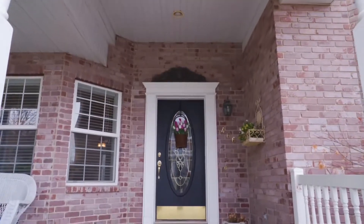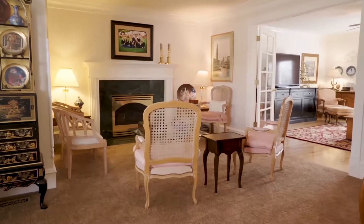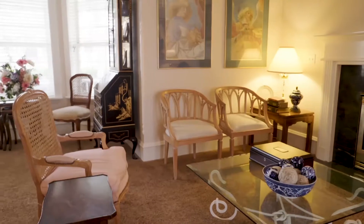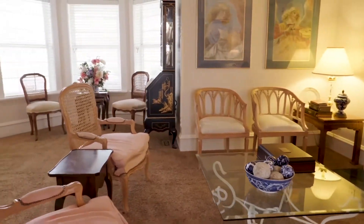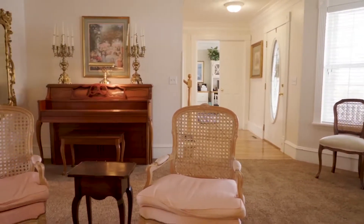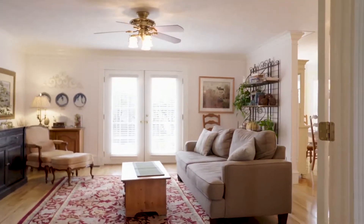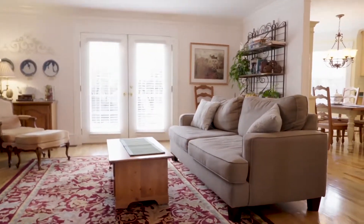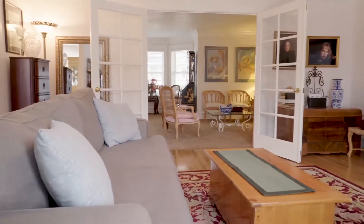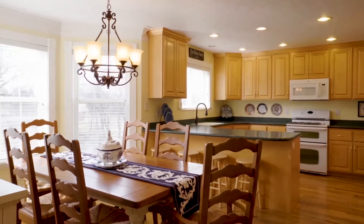Beautiful location, super desirable. The home itself is amazing — large, gorgeous appearance from the front. They really capped off this style with that brick and all those beautiful windows. One thing you'll notice as you go through this house is how many windows there are — everywhere you look there's just beautiful windows and views. It's a nice colonial style with lots of open space, lots of light, and hardwood floors.